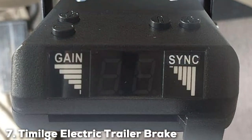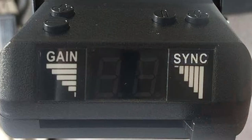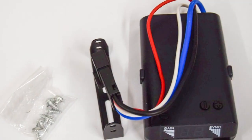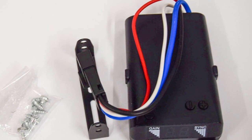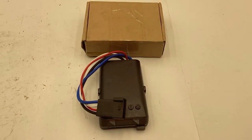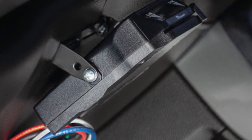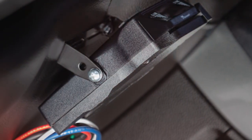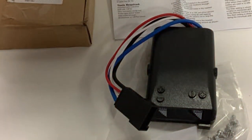Last but certainly not least, at number 7, we have the T-Mulch Electric Trailer Brake Controller. This controller is a testament to modern towing technology, offering a time-delay feature that prioritizes smoothness and safety. Its sleek, modern design is not only aesthetically pleasing but also functional, allowing for easy installation and access within the vehicle. This controller is designed to make towing easier and safer, suitable for a wide range of trailers and towing vehicles. In terms of quality and durability, the T-Mulch controller is built to stand the test of time with high-quality materials that ensure long-lasting performance. Its user interface is designed for simplicity, allowing drivers to easily adjust braking settings to match their towing needs.